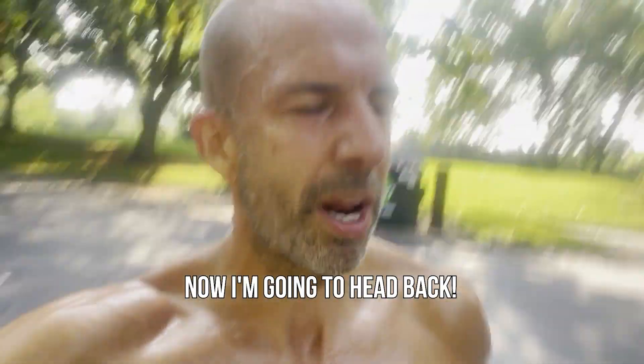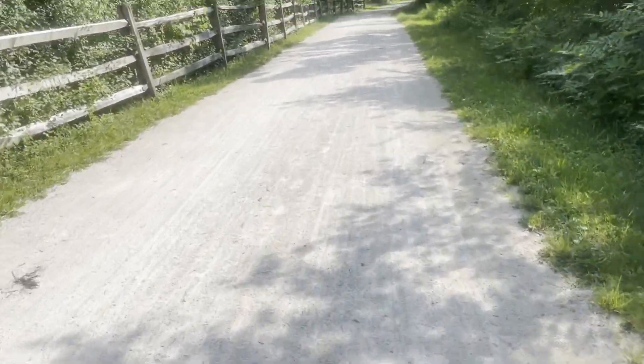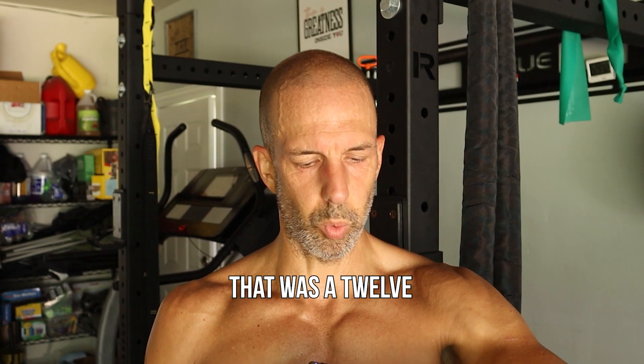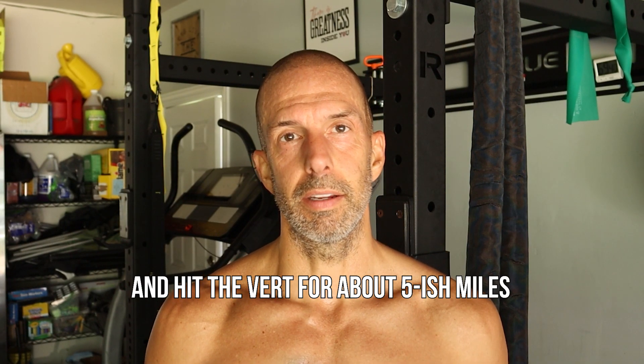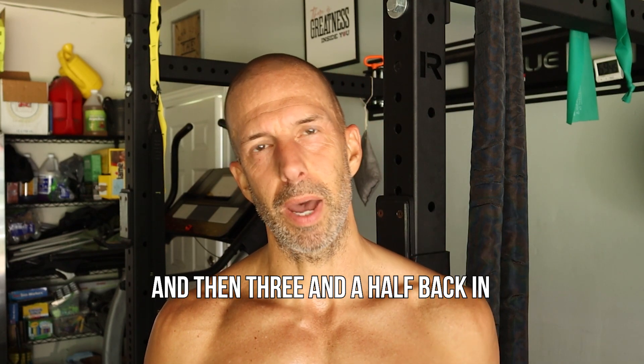Nice little cool down session. Got some vert in. Now I'm heading back. Final stretch. All right guys, there you have it. That was a little over 12 miles in the bag — did a three and a half out to the hill, and hit the vert for about five-ish miles.